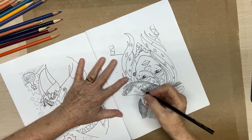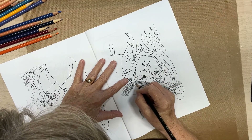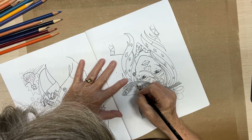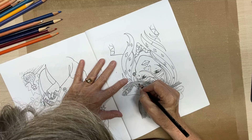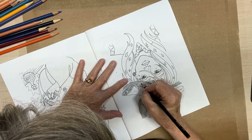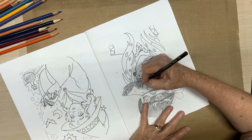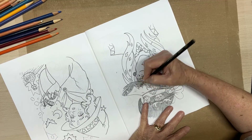Hello everyone, this is Judy coming to you from my scrapbook loft. This is a hashtag Color With This, You Rock Art, hosted by Rosemary — Rosemary's You Rock Art. And this is pre-recorded.